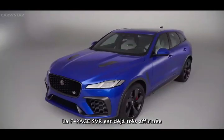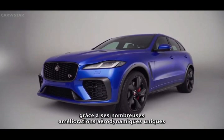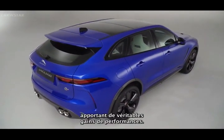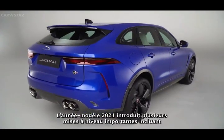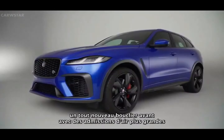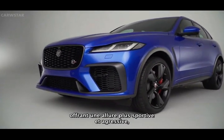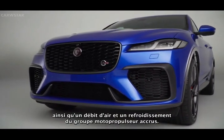The F-Pace SVR already commands huge road presence, thanks to a number of unique aerodynamic enhancements over core models, each delivering genuine performance gains. The 21 model year introduces several significant upgrades that include an all-new front bumper with larger air intakes, delivering a more sporty, aggressive stance, together with enhanced airflow and powertrain cooling.